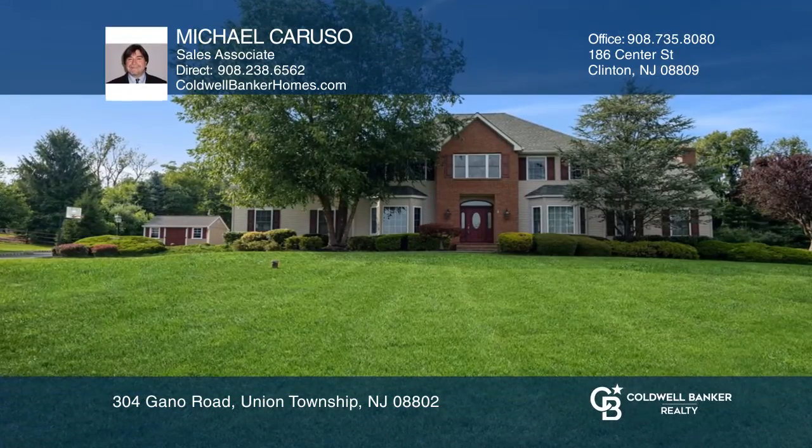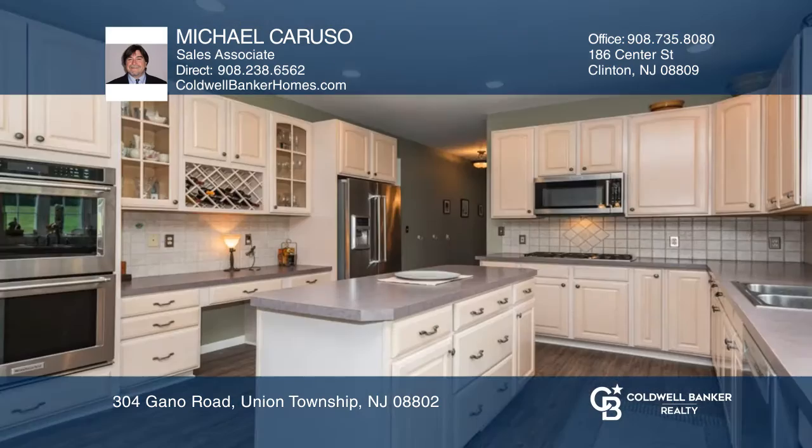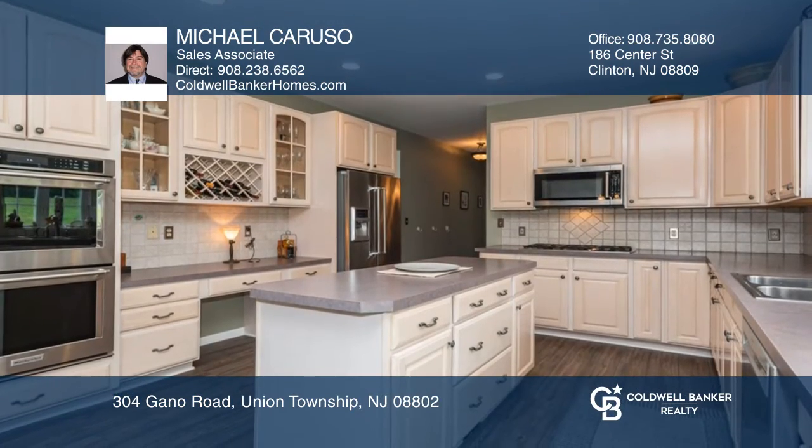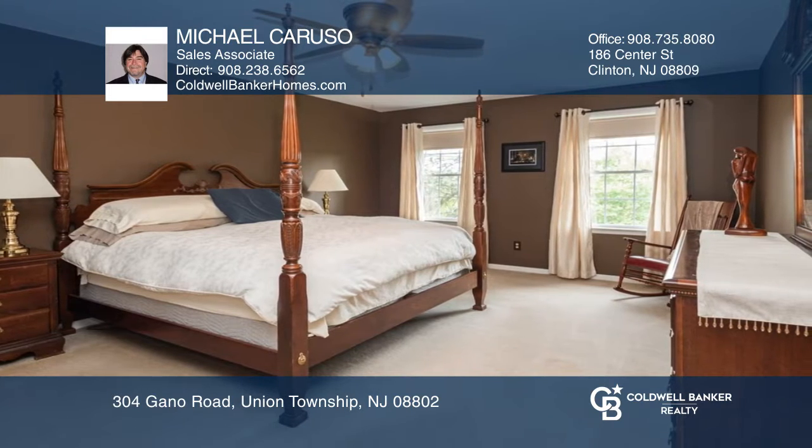This immaculate home with professional landscaping features a bright and open floor plan with a two-story foyer. The country kitchen offers a center island and sliding glass doors to a new Trex deck.